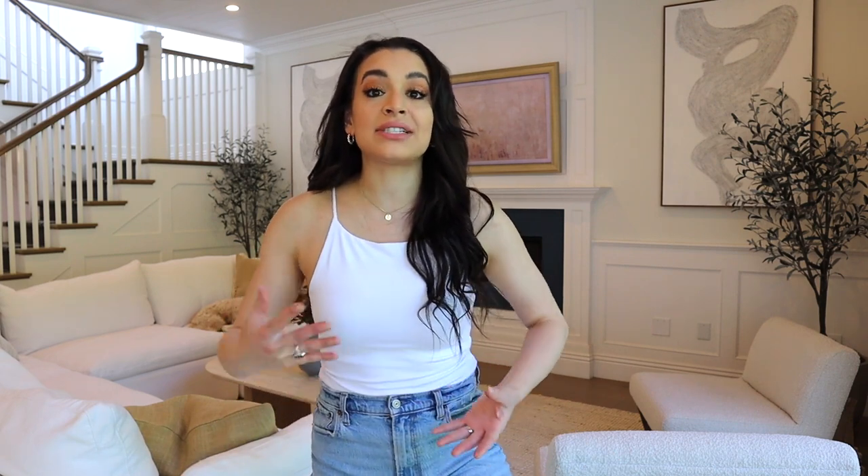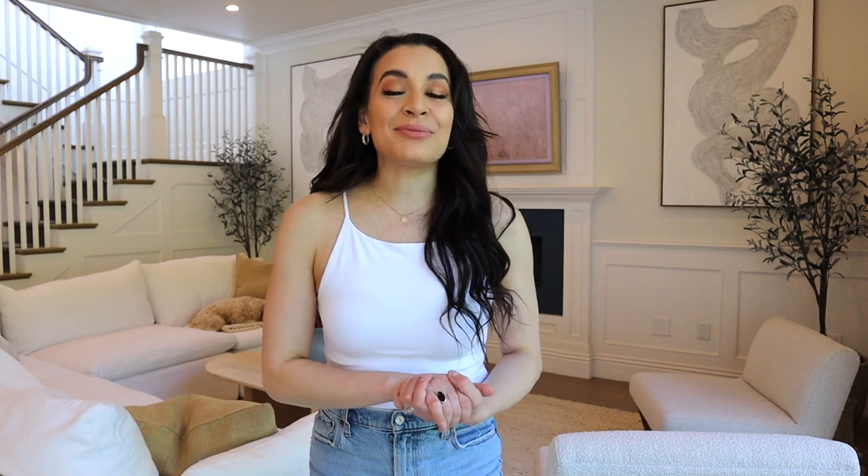Hey guys, welcome back to my channel! Today's video is going to be an updated living room tour. I finally completed this room — I believe this is the only room in my house that is completely done. I'm not waiting on any new furniture pieces and I don't want to add any more items. I'm very happy with it; it's my favorite room in our house. As you can see, my style is very neutral and very minimal.